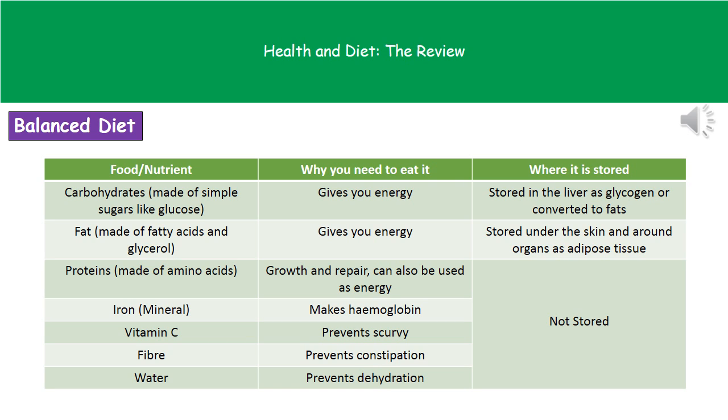On the table are the list of different things we need for our balanced diet, why we need it, and also where we store it. Our first one is carbohydrates, which are made of simple sugars like glucose. The reason we need carbohydrates is to give us energy, and we'll store it in our liver as glycogen or convert it into fats for storage.